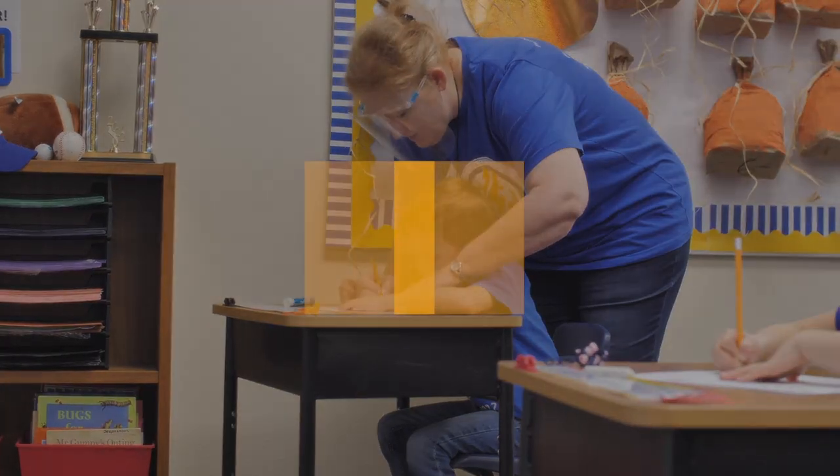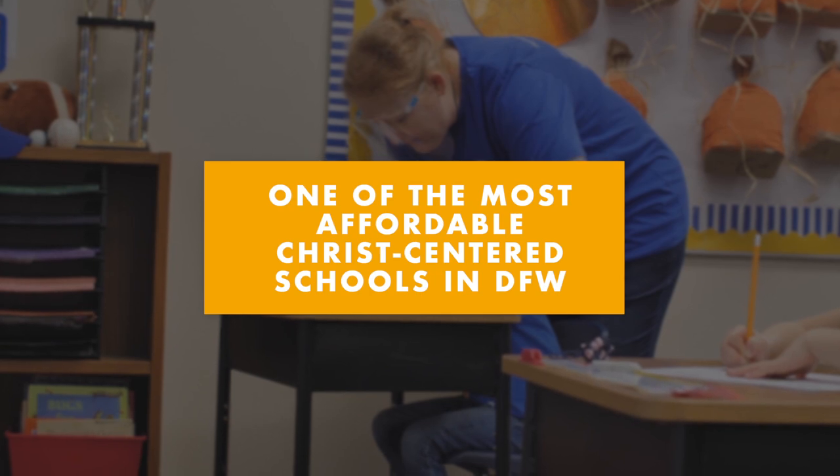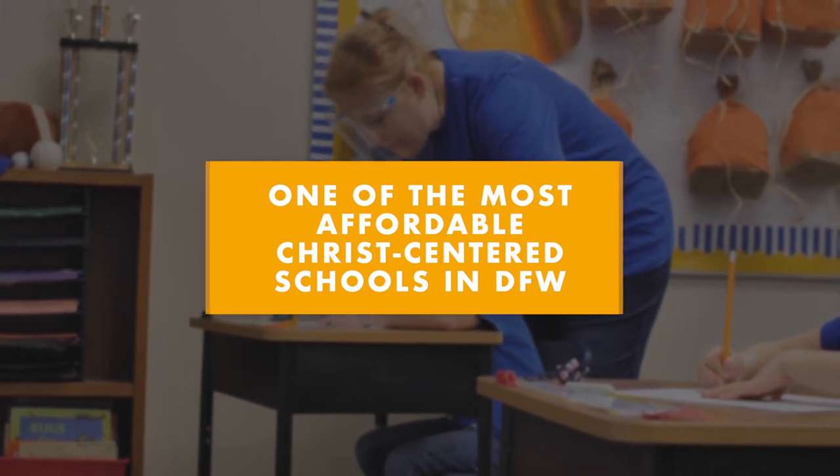With an average class size of only 10 to 12 students, our incredible teachers will provide your student the attention they deserve. Not to mention, we're one of the most affordable Christ-centered schools in the DFW Metroplex.